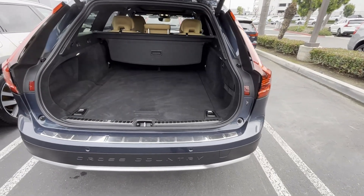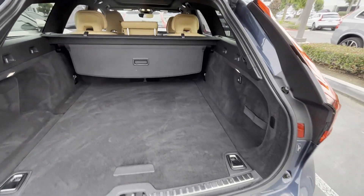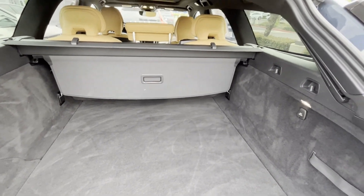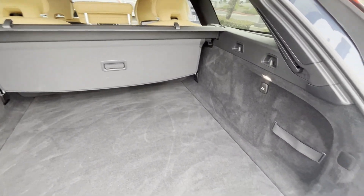It's pretty much fully loaded. It also includes a Polestar optimization which enhances the 8-speed Geartronic transmission shift points, so you have a much more rapid gear shift.